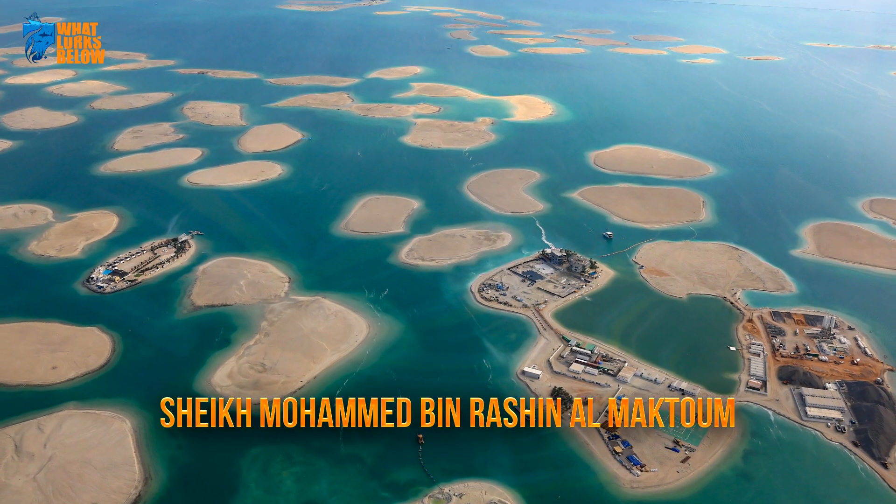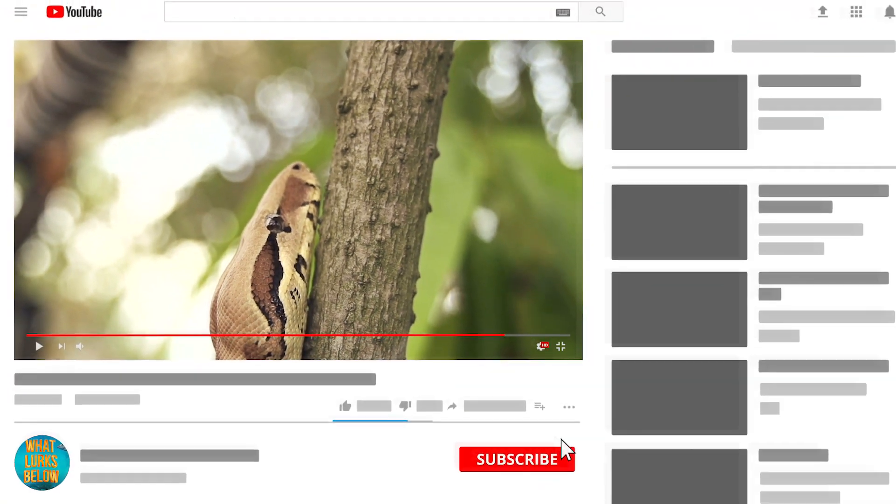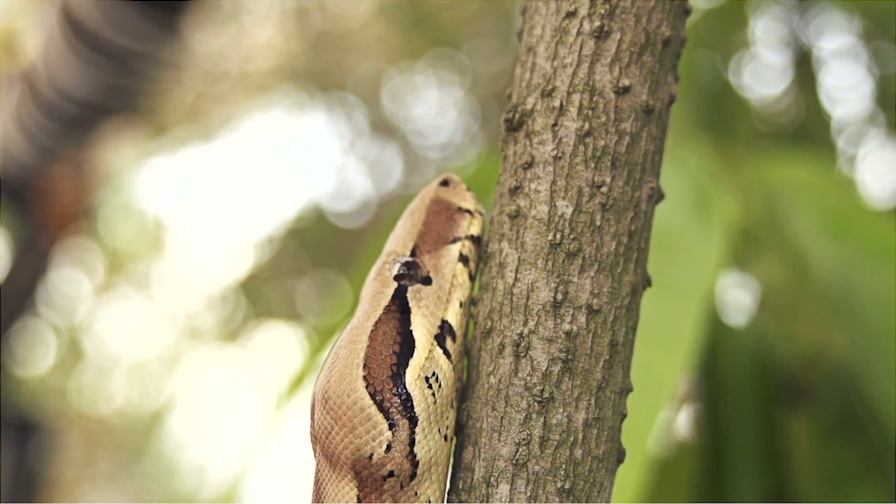Before we continue, take this opportunity to subscribe and hit the bell to get notified of future releases.